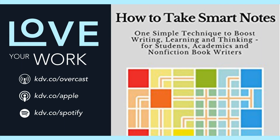Step two: make literature notes. Rewrite the important parts of what you've read, but do it in your own words. It sounds pointless, but it's surprisingly fun, and later on we'll get to how it helps you learn better.